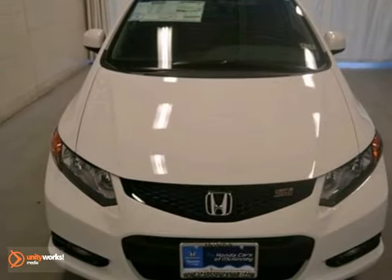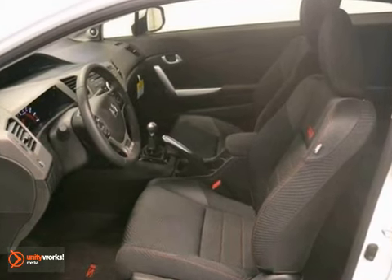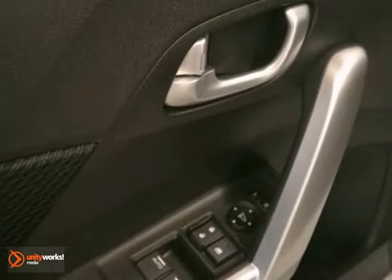It's a 2012 Honda Civic Si Coupe, and it features a 2.4 liter gasoline engine, and it's equipped with a 6-speed manual transmission. This vehicle comes in a taffeta white exterior with black interior, and it's offered with a full factory warranty.